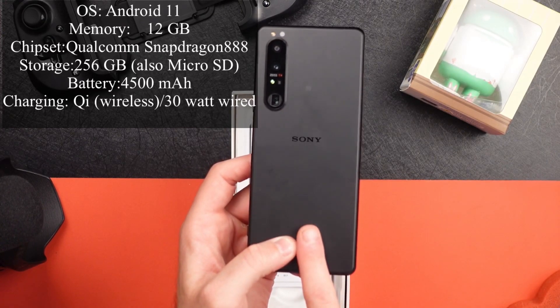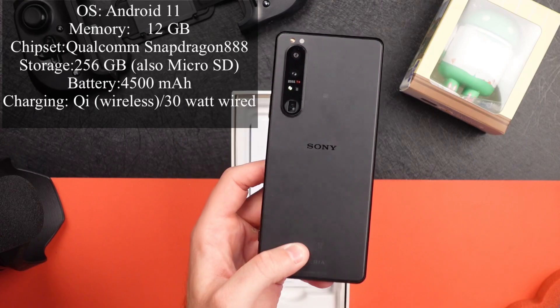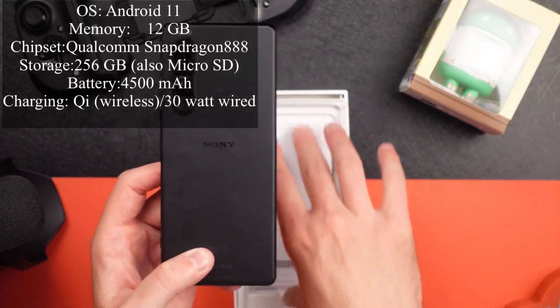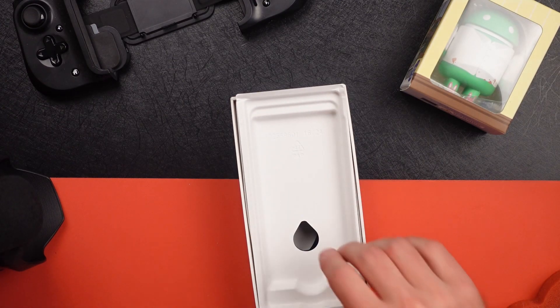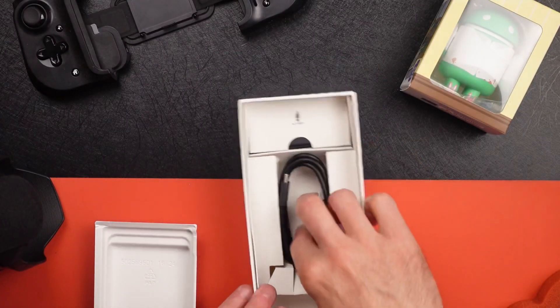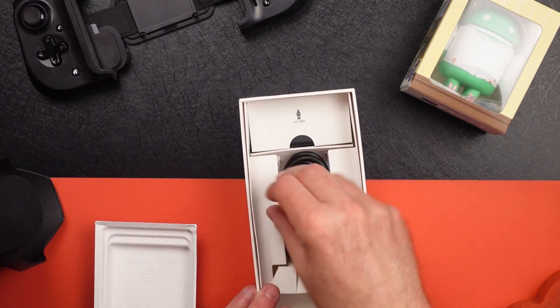It does support wireless charging and reverse charging, and it does 30-watt wired charging. It comes with the charger in the box.